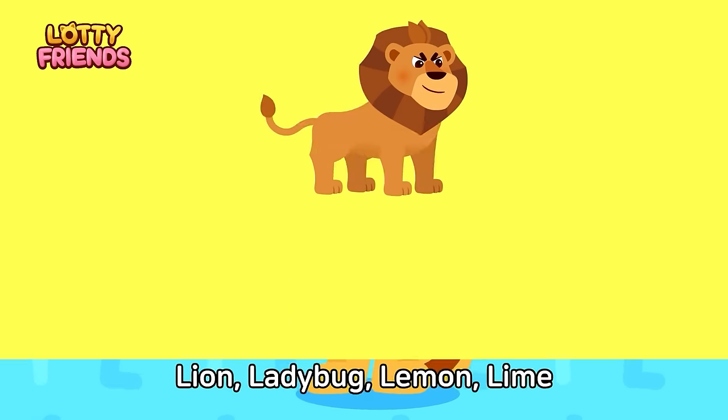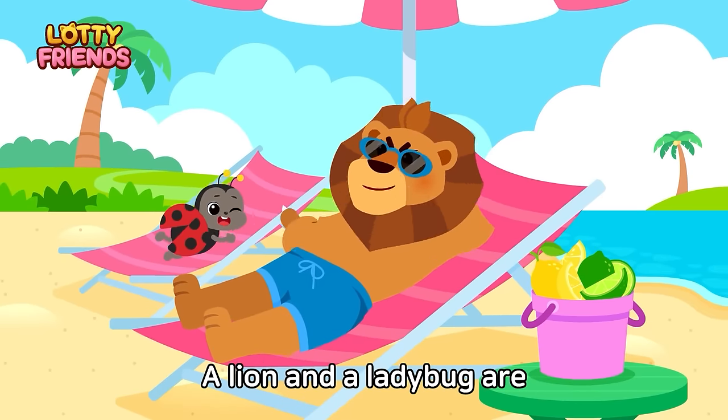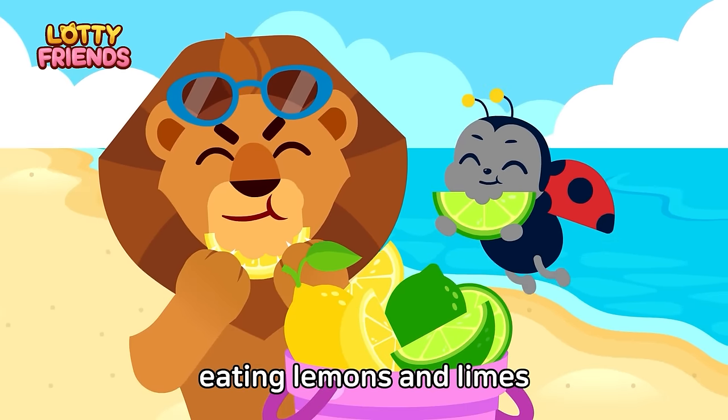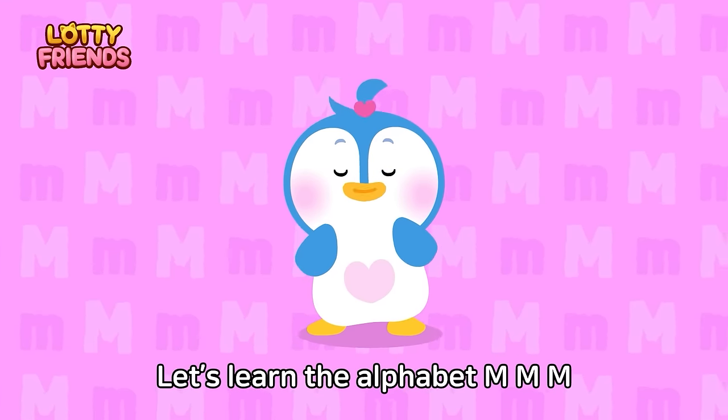Let's learn the alphabet. L — Lion, Ladybug, Lemon, Lime. A lion and a ladybug are eating lemons and lime. Lion, Ladybug, Lemon, Lime.